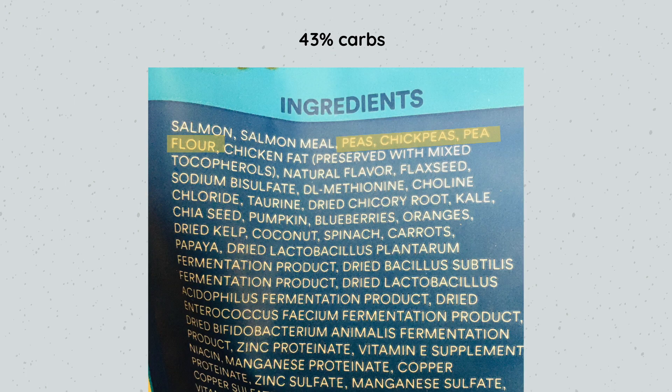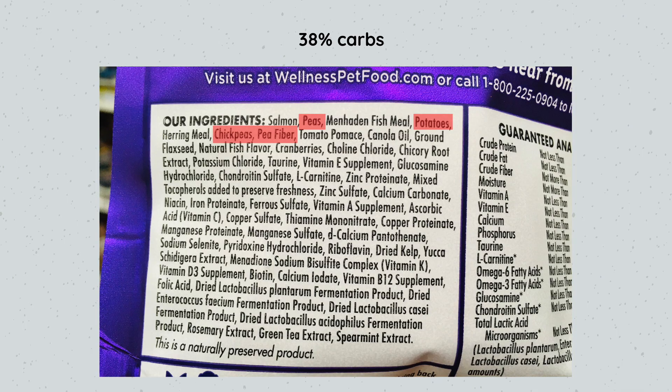A cat's natural diet is about 8% carbs on a dry matter basis based on the guaranteed analysis of a mouse, so 36% is more than four times higher than what a cat would eat naturally. Next, 'Whole Starches' has peas, chickpeas, and pea flour with approximately 43% carbs on a dry matter basis. The next one, called 'Careless,' contains peas, potatoes, chickpeas, and pea fiber with approximately 38% carbs on a dry matter basis.